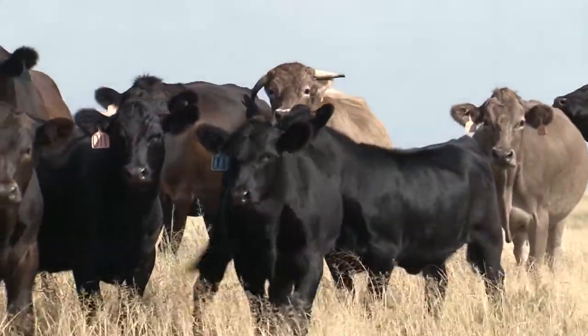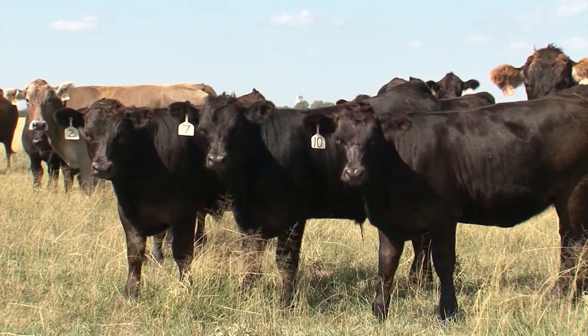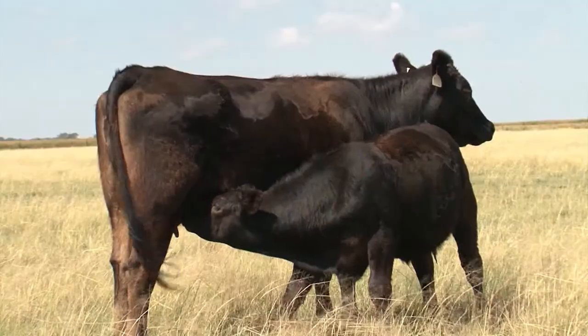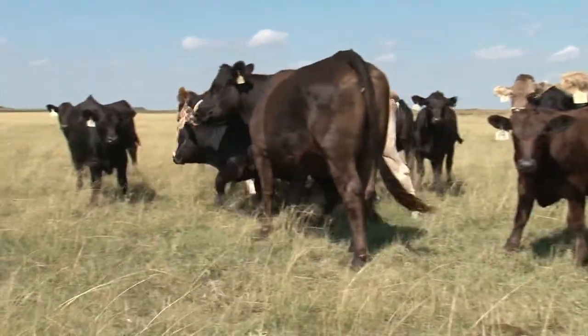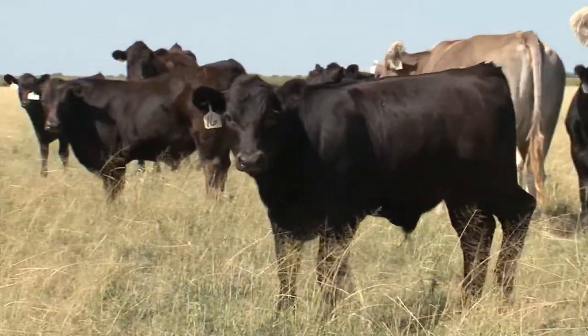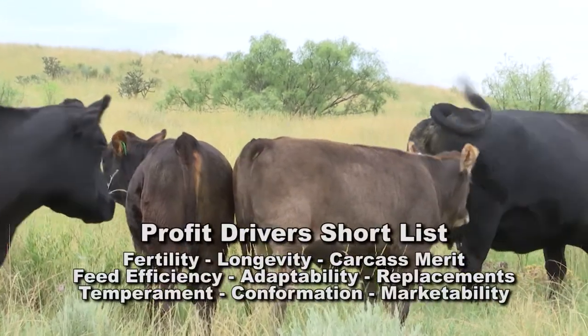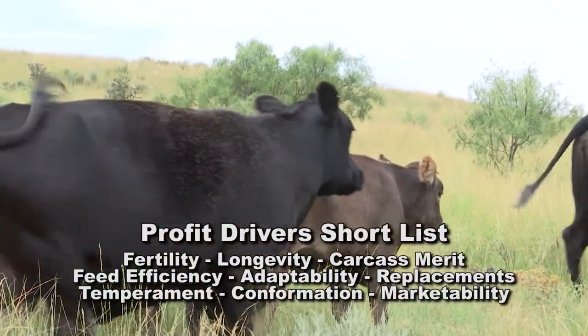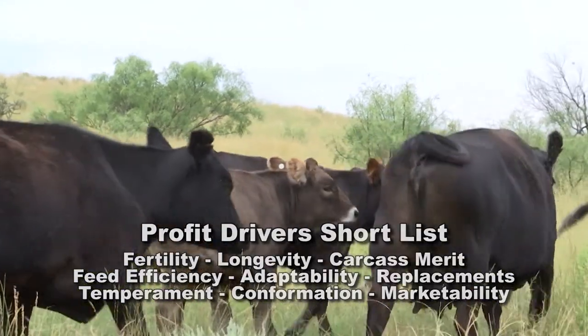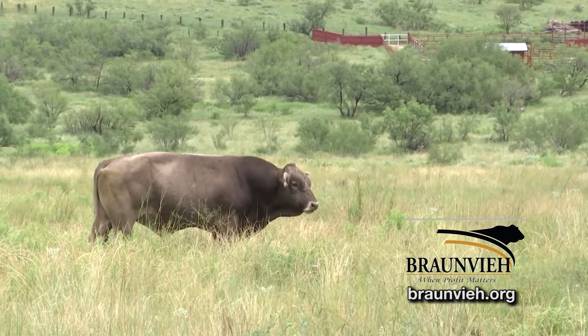I've got some Bronvy cows and I'm in the process of trying to find more Bronvy cows to where I get to 100% Bronvays. I like the disposition of the cows — I call them old man cows because they're easy to handle. And I like the way the cows milk. Our conception rate's good. And the longevity of them cows, they seem to just go on forever. Bronvy cattle carry the profit drivers that work well for Stockman. When you come to the point this year when you want and need to add fresh genetics, remember — when profit matters, Bronvy is the choice.